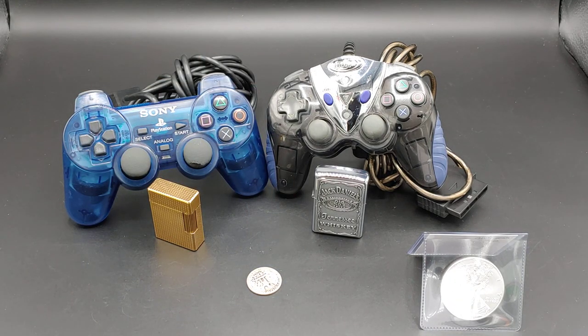I was just randomly going to my basement looking for something and came across these two controllers. I thought, let's do a video and show people how to turn random stuff around their house into silver — because nobody's done that.